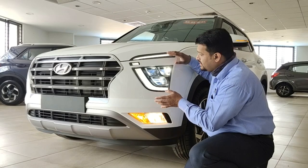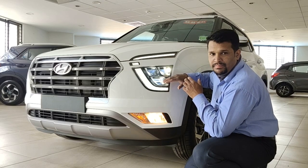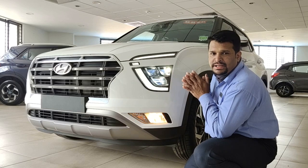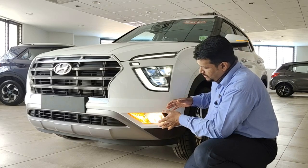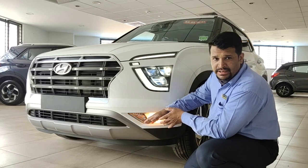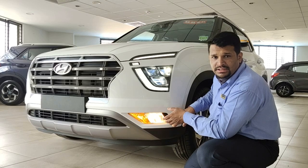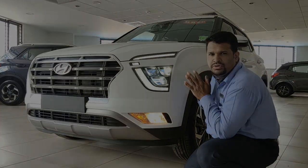What I liked in the vehicle is the tri-beam LED headlamps, where two beams are low beam and one is high beam. Combined with the DRLs — daytime running lights — it looks really good and enhances the overall look. Down below, the fog lamp with the hazard light indicator, combined with the air intake scuttle, enhances the overall look. Hyundai has worked really well on this.